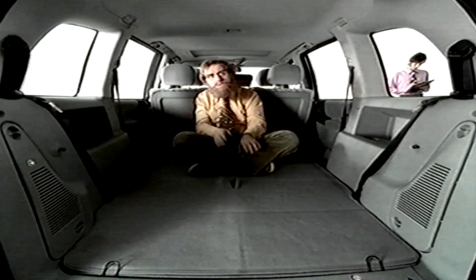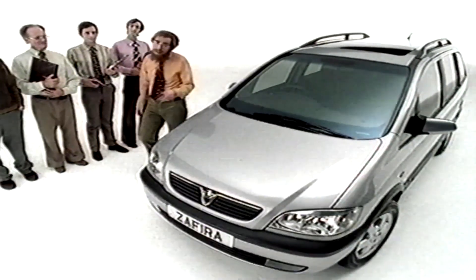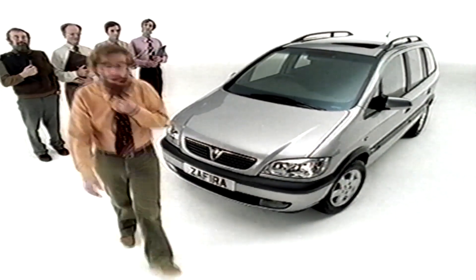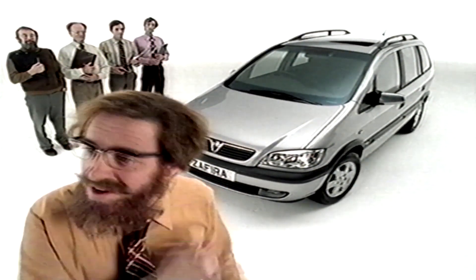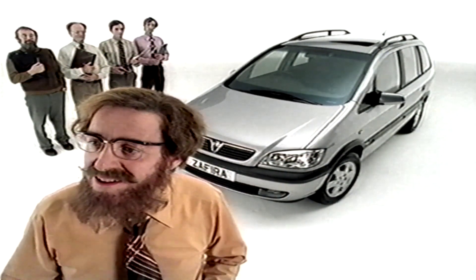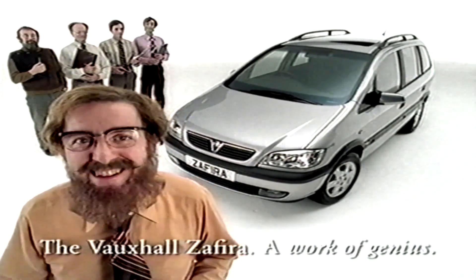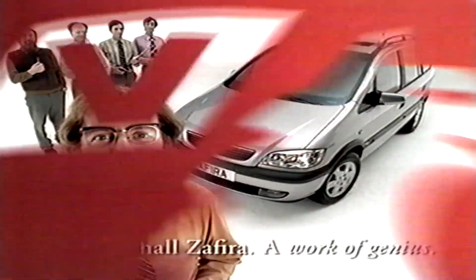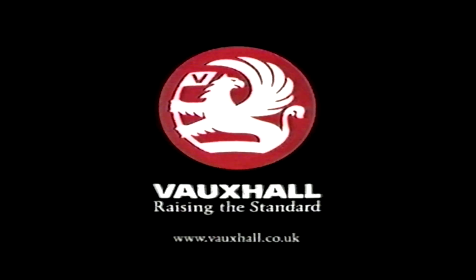That's much, much more than in some estate cars. Of course, being bigger on the inside, on the outside it has to be that little bit bigger than some big cars. And this one is... well, no, that can't be right though, can it? Well, because it's smaller. It's a lot smaller. No, I don't understand. Vauxhall, raising the standard.